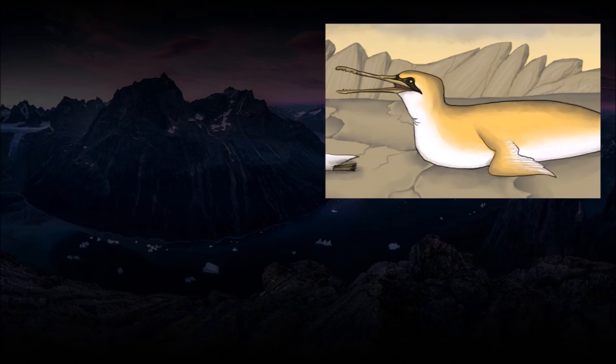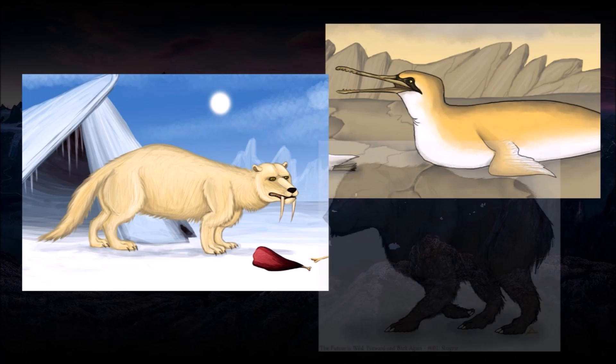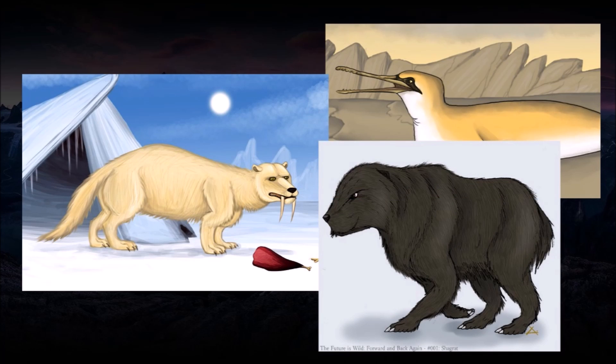The gannet whales were criticized more than any other animal of 5 million AD by viewers, who pointed out that 5 million years would not be nearly enough time for gannets to abandon flight and evolve into seal-like birds — realistically, such drastic evolution would take dozens if not hundreds of millions of years. The snow stalker is generally regarded as plausible; however, some viewers noted that if it attempted to subdue prey in a fashion similar to saber-toothed cats, the forces on its skull would have been degrading. While the shagret is generally regarded as a plausible species, some viewers pointed out that even following a mass extinction and an ice age, many species of ungulates would still be present, leaving no open niches for the shagret to occupy.